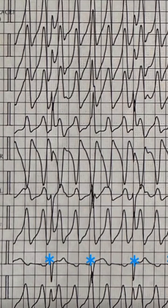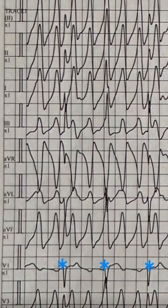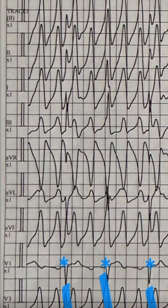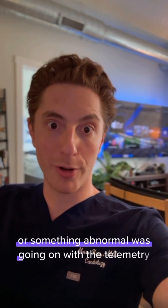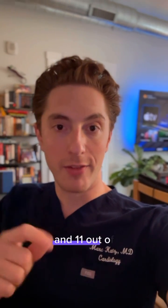All you gotta do is look at that bottom lead. You cannot be in VT in 11 out of 12 leads. This is actually sinus rhythm with artifact. What you can see with the asterisk in lead V1 is a clear narrow complex QRS. And if you go up and down into other leads during that same beat, you can find other narrow QRS complexes hidden within all of this artifact. Maybe the patient was moving their chest or something abnormal was going on with the telemetry, but you cannot be in VT in 11 out of 12 leads.